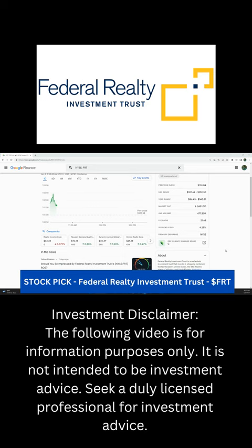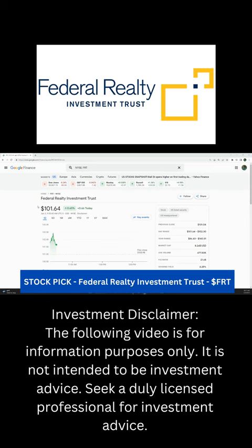Federal Realty Investment Trust is a real estate investment company mainly investing in shopping centers. If you're looking for a stock to add to your portfolio for dollar cost averaging and dividend reinvestment, consider Federal Realty Investment Trust, stock symbol FRT.